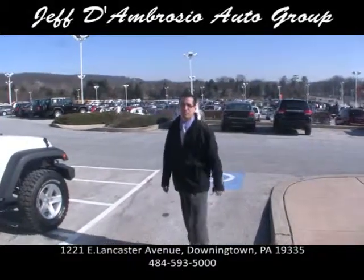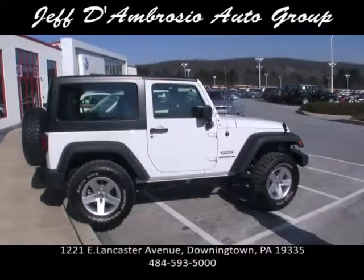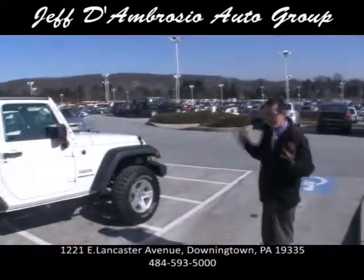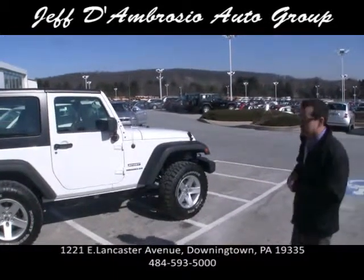Jeff D'Ambrosio here, once again at the Jeff D'Ambrosio Auto Group. Here we have a 2012 Jeep Wrangler. These have come a long way in the past years — noise reduction, the ride, the quality. These things are amazing.